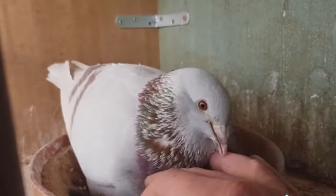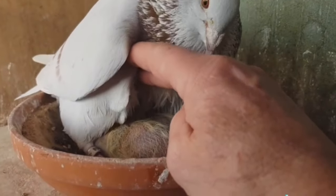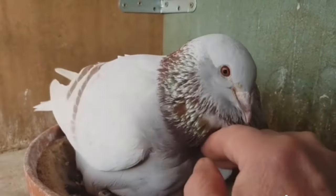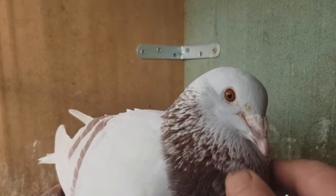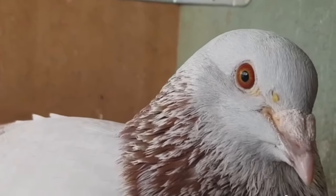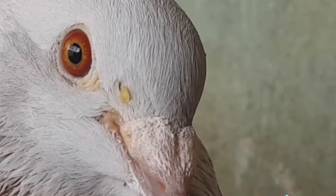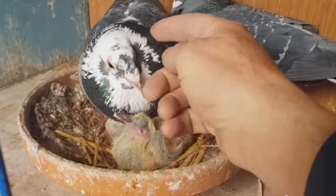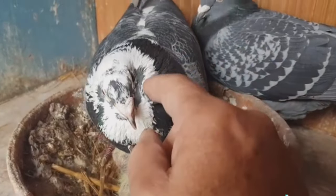Body confirmation: cull youngsters that deviate from the ideal body shape or feather quality preferred in your line. Temperament: skittish, unnaturally aggressive, or overly anxious pigeons often fail to demonstrate the confidence and poise desired for racers. Getting home sense: any birds that lose their way repeatedly or fail to make it home promptly from training tosses likely lack strong navigation abilities. By upholding these high standards annually, only your fittest, fastest birds with champion potential continue forward. Stay committed long-term to this level of selective breeding and you will achieve remarkable racing pigeons within several generations.